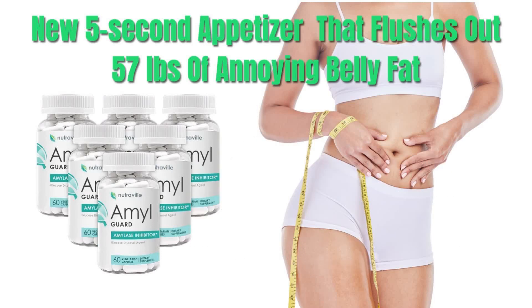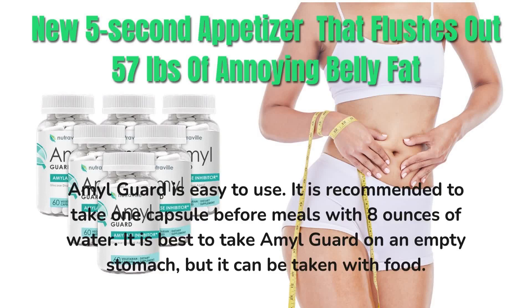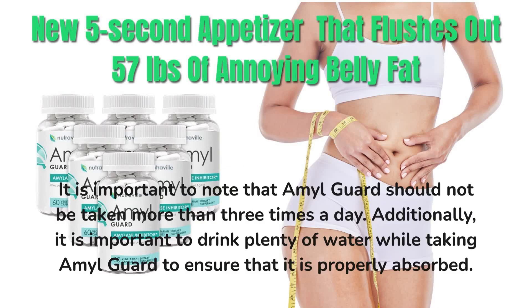How to use AmalGuard? AmalGuard is easy to use. It is recommended to take one capsule before meals with eight ounces of water. It is best to take AmalGuard on an empty stomach, but it can be taken with food. It is important to note that AmalGuard should not be taken more than three times a day. Additionally, it is important to drink plenty of water while taking AmalGuard to ensure that it is properly absorbed.